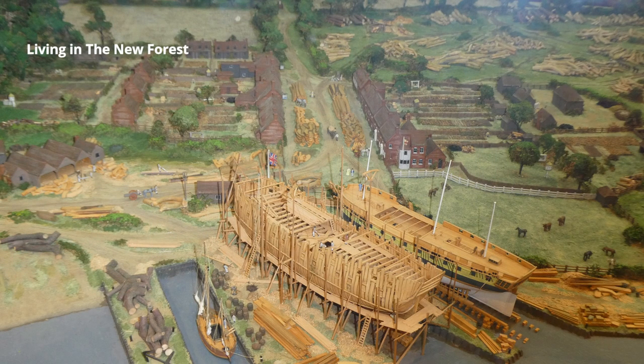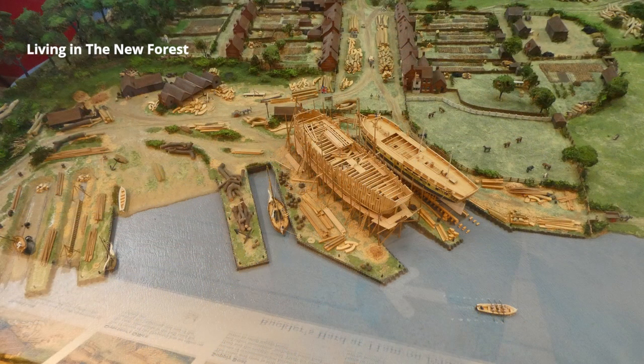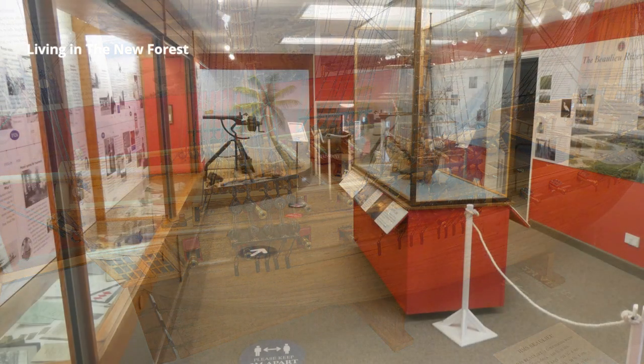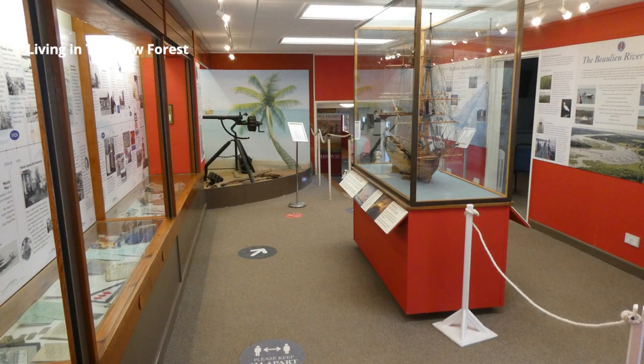This model in the museum shows us what the village would have looked like 250 years ago. We can see lengths of wood, mainly oak, everywhere — as the ships here were made from wood, much of which came from the New Forest. All built by hand, no power tools. Shipbuilding died out here when ships started to be made of iron in the 19th century.